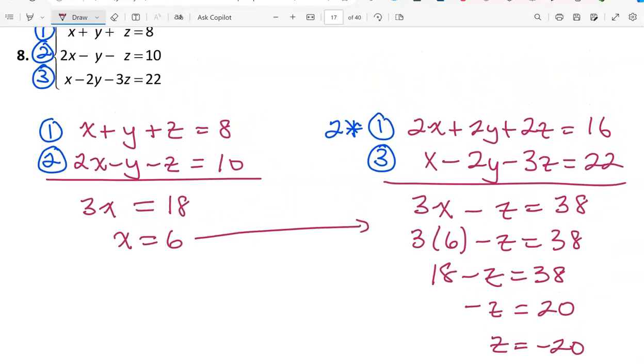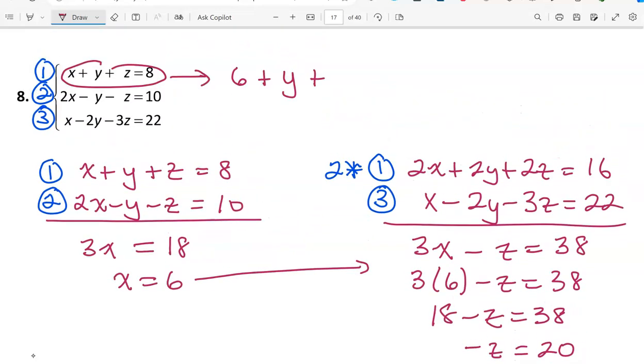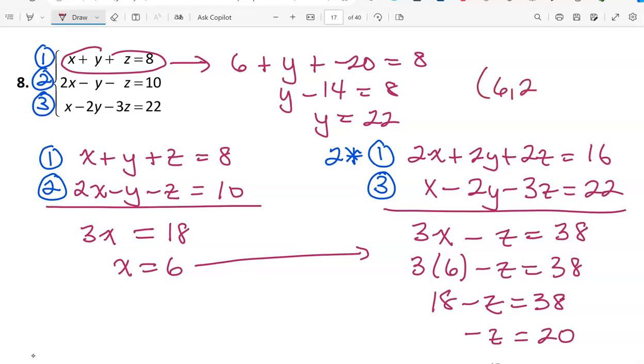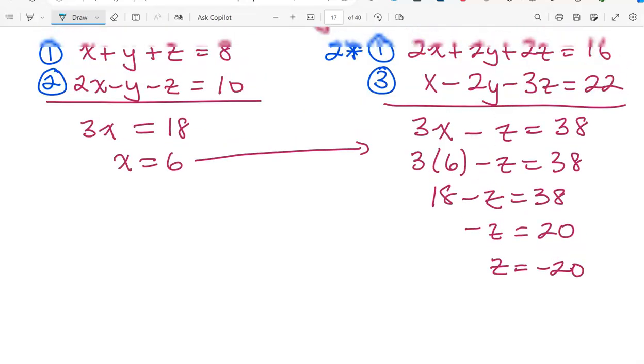Now we need y. Using equation 1 with x equals 6 and z equals -20: 6 plus y plus (-20) equals 8. That gives y minus 14 equals 8, so y equals 22. The ordered triple is (6, 22, -20). This is an unusual result — you can typically expect single-digit integer values on a quiz. That is our last exercise. See you in class.